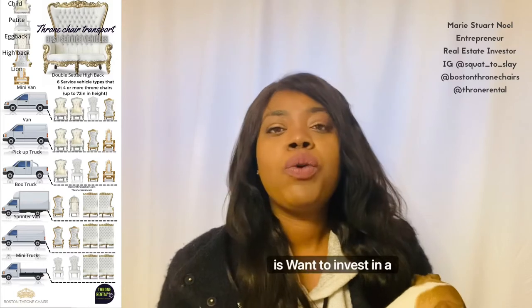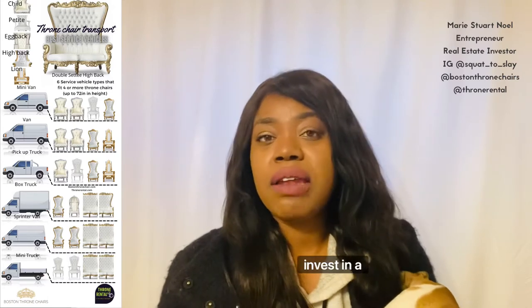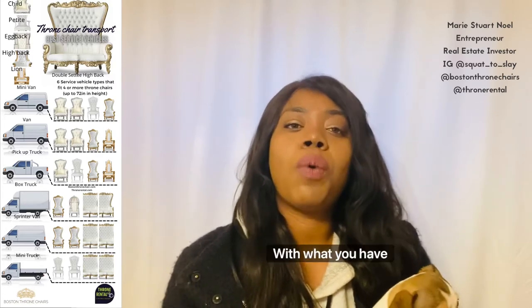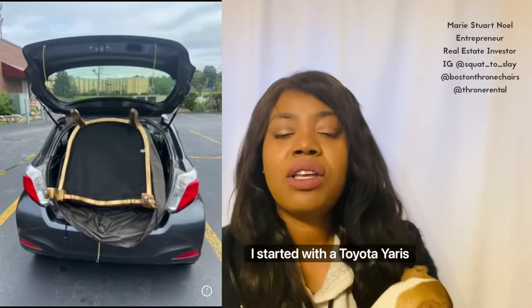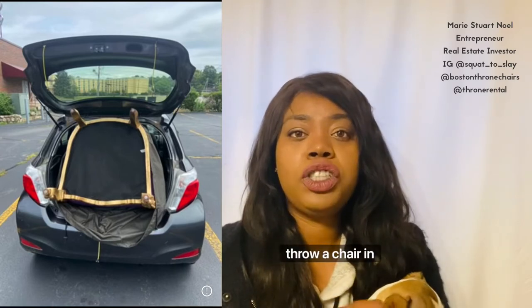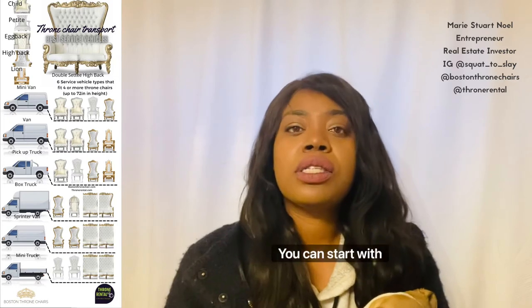For your throne chair business, if you want to invest in a vehicle, I'd like to give you a suggestion. But first, you do not actually have to go out and invest in a vehicle if you're just starting out. Whether you have a sedan, a small car, or a small truck — start with what you have and you will be able to be successful. I started with a Toyota Yaris, five doors and a hatchback — you can open the back and throw a chair in there. If I can start with a small, tiny Toyota Yaris hatchback, you can start with anything.